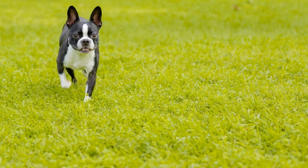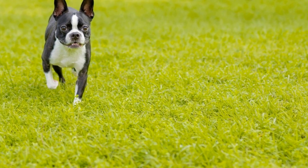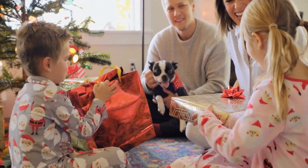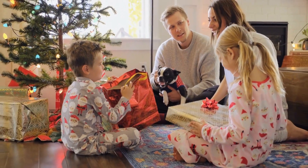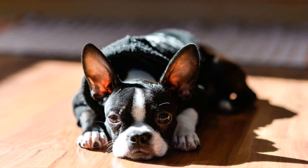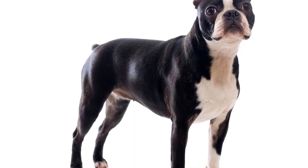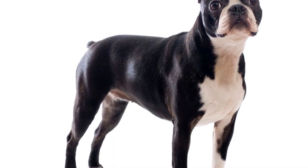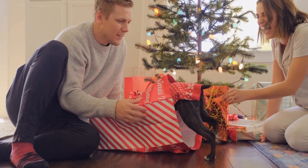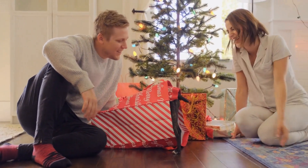Four: Retained Deciduous Teeth. Like humans, dogs have two sets of teeth in their lifetime. In some cases, Boston Terriers may retain their deciduous (baby) teeth even after their permanent teeth have erupted. This condition is known as retained deciduous teeth. It can lead to overcrowding, misalignment, and potential complications. Regular dental checkups can help detect and address this issue, ensuring that the puppy teeth are extracted to prevent dental complications.